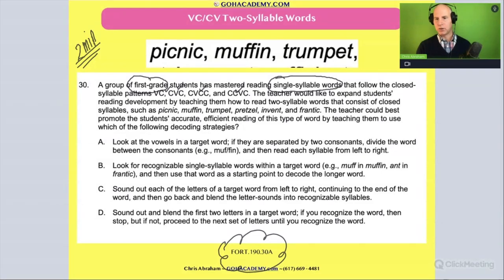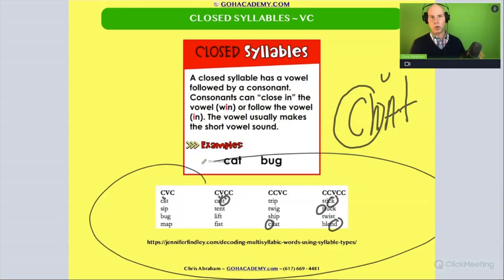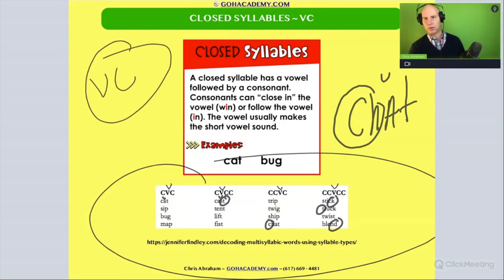Closed syllable pattern words are the words that students begin with. These are all closed syllables, single syllable pattern words, and the vowel is always short in these VC-type closed syllable words. So we know what closed syllable pattern words look like.